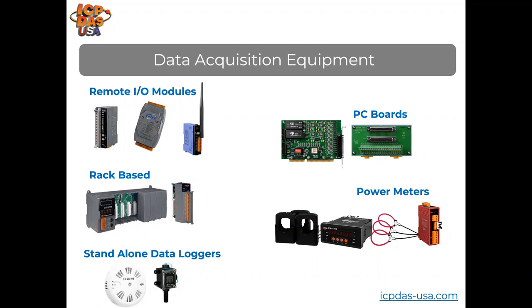We also have PC boards in PCI Express, PCI, and ISA types, with many analog and digital I/O combinations. We provide Windows and Linux drivers, software development kits, and demo programs, so for almost any function you need, we provide all the code. We also provide cables and daughter boards for connecting your sensors and other equipment.